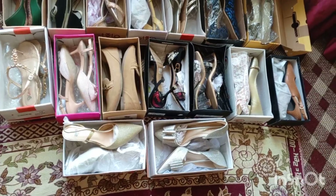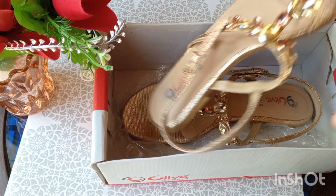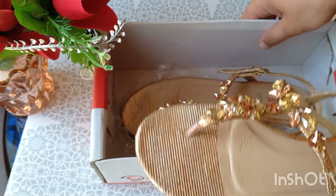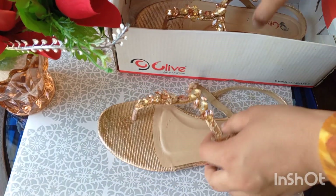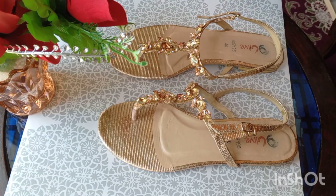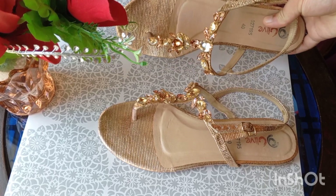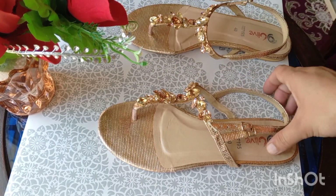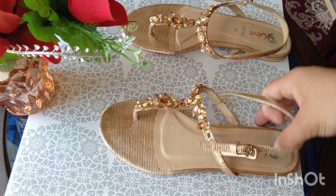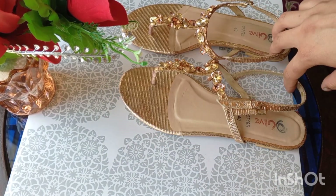The first one is my sandals from Clive. It is very comfortable and its design is very beautiful. This is my first pair.